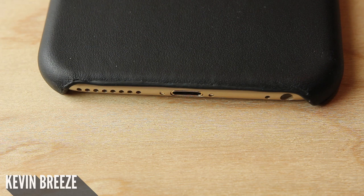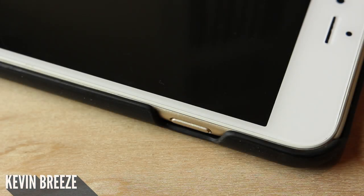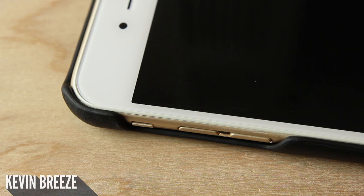Moving on over to the bottom side, Tesla provides you with quite a bit of room so that you'll be able to dock your device to pretty much any dock out there. Though, you'll notice that the transition here and the edges of the case aren't exactly smooth and consistent. The case does provide you with very easy and clean access to the power button as well as the volume rockers and mute switch.